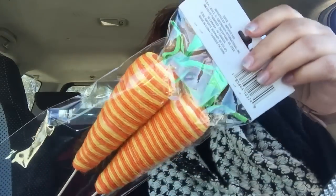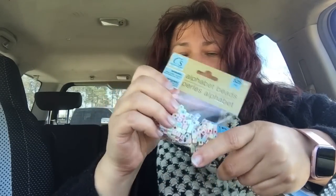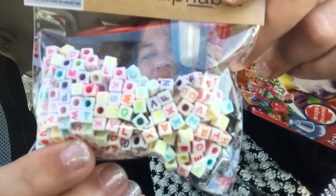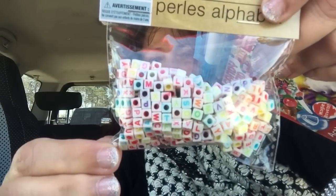I saw these cute little carrot picks so I picked those up. I also got some alphabet beads because I can use them for my dollhouse miniatures — they're tiny enough that I can make a little pool toy with ABCs on it.